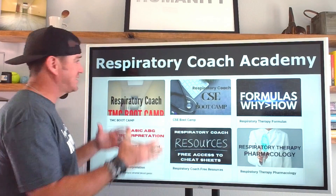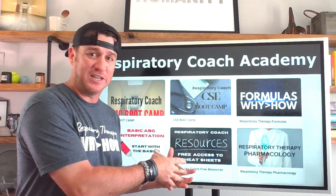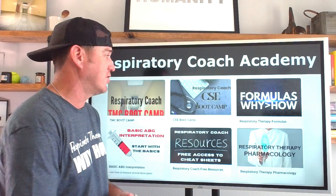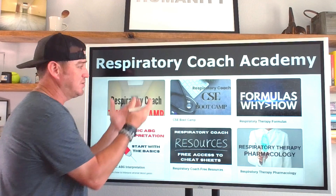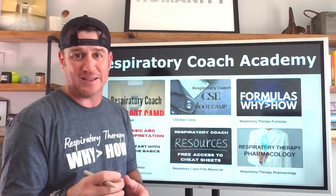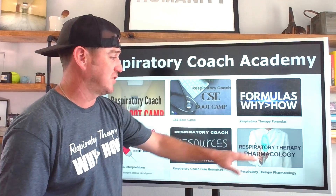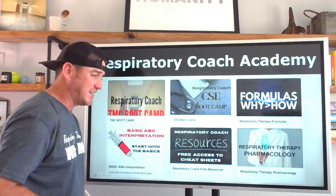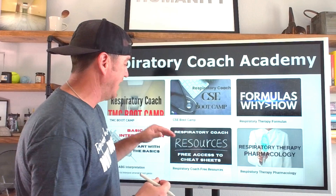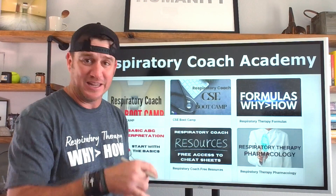Before we dive in, let's talk about the Respiratory Coach Academy. Check out the link below to find all of the courses I've created to help you along your journey — the TMC Boot Camp and the CSC Boot Camp, essential elements to pass the MBRC exam on the first attempt. I also have a formulas course, a pharmacology course, an arterial blood gas course, a recently launched anatomy course, and free resources you can enroll into absolutely free. Link in the description below.